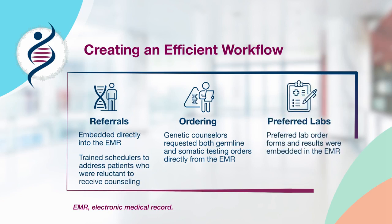We also specified preferred labs to use for testing. While there are many commercial labs available for biomarker testing, we wanted to be able to order and view results directly within our EMR.